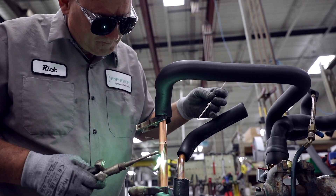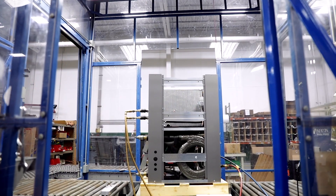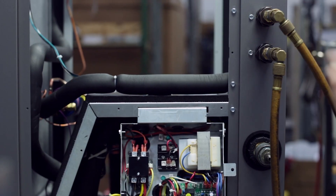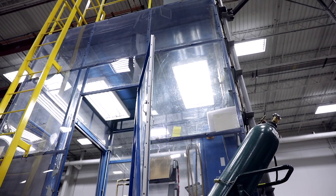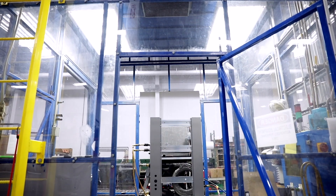All brazing is done with nitrogen purge to prevent oxidation inside the refrigerant circuit. There are a minimum of six leak tests done on each unit. All water plumbing goes through an online 200 psi decay test at the site of soldering. Both the water and refrigerant circuits are tested individually for leaks using high-pressure nitrogen, and the refrigerant circuit undergoes a helium test.